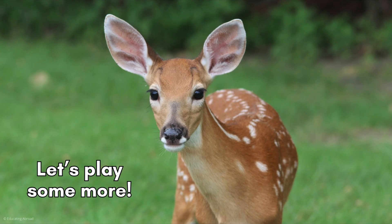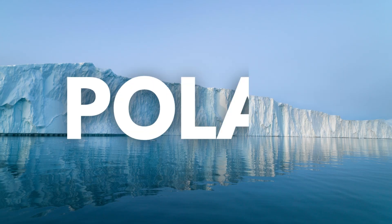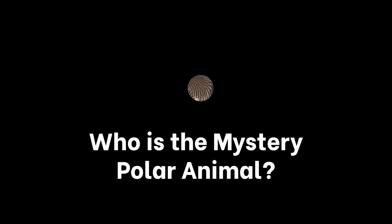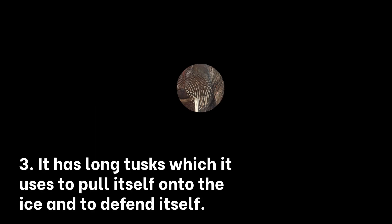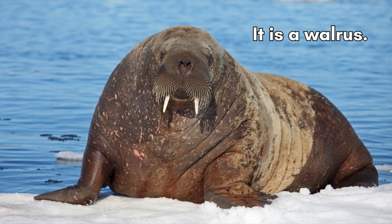Let's play some more. I hope you brought your jacket, because now we're heading to the polar regions of the world. Who is the mystery polar animal? This polar animal is a large marine mammal. It eats clams and other shellfish from the ocean floor. It has long tusks, which it uses to pull itself onto the ice and to defend itself. It is a walrus.